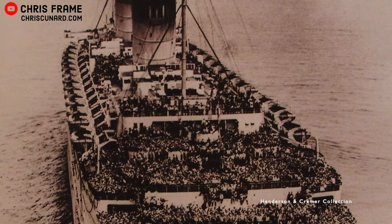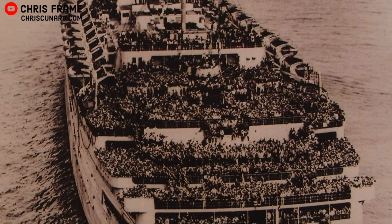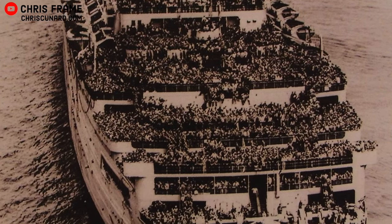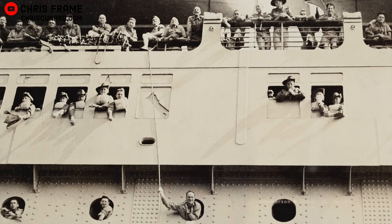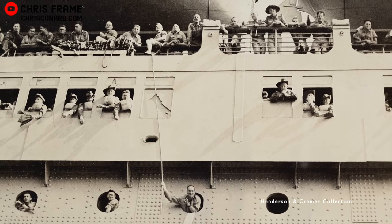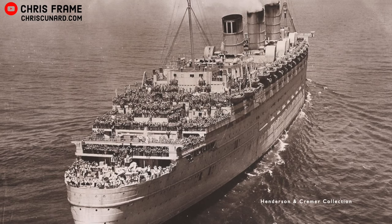Their original design for regular transatlantic crossings, as well as their speed and size, made them perfect candidates to assist in the movement of troops on the North Atlantic. As the need to move more troops increased, both ships were altered to further increase their carrying capacity, with both Queens regularly transporting over 15,000 people. In fact, the Queen Mary still holds a record to this day for the most people carried on a single ship: 16,683 people on a single crossing.